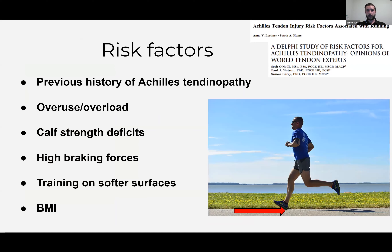When we look at risk factors, it's not that clear-cut. Common themes we see consistently: a previous history of Achilles tendinopathy is a risk factor for developing it in the future. Overuse and overload — pretty common for any running-related injury, the classic 'too much, too soon after too little for too long.' Calf strength deficits are well documented, although normative values are not well documented, so it's a valid question how you define a deficit. High braking forces, training on softer surfaces, and high BMI are biomechanical factors further down the risk factor list.